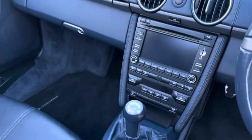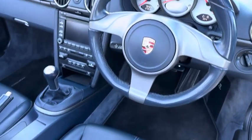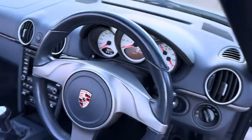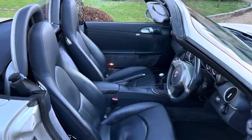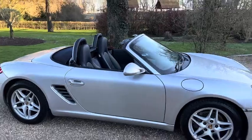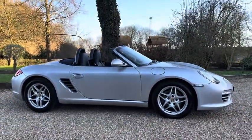You've got all the facelift infotainment unit, and all the carpets are really unworn. It's a really good opportunity for somebody to acquire a nice gen 2 987 Boxster. Thank you for watching.